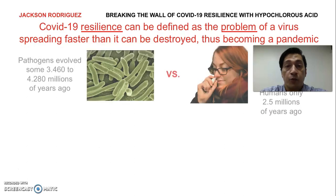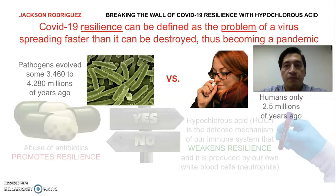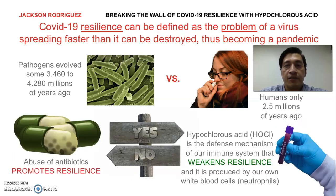We've been in a war against pathogens since the beginning of time, and the problem is that they evolved some three to four thousand million years ago, while we humans have just been around for the past two and a half million. Therefore, they have a huge advantage on us in terms of survival mechanisms. But we have also made some mistakes, like our use of antibiotics, which have helped them to become more resilient. It's time now to learn from nature and, with our knowledge and understanding of science, to propose sustainable solutions that help us win this war against them.